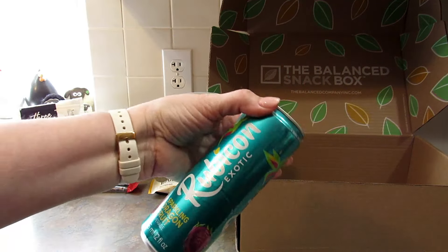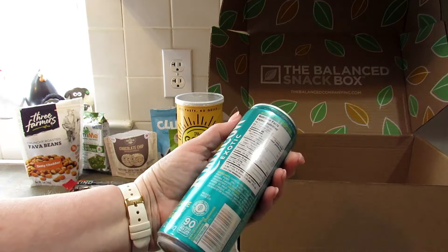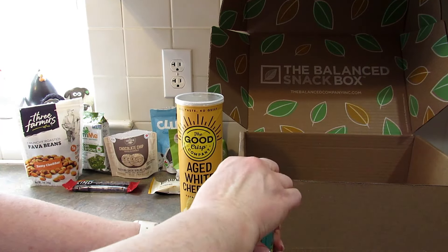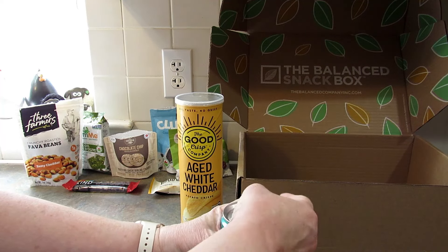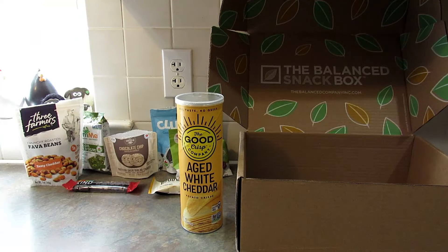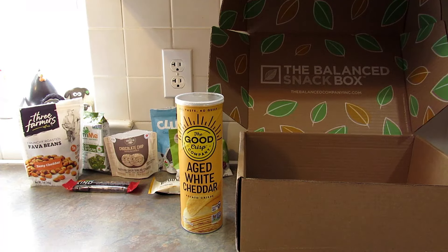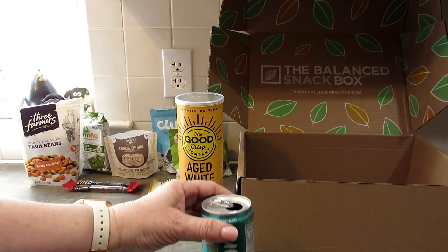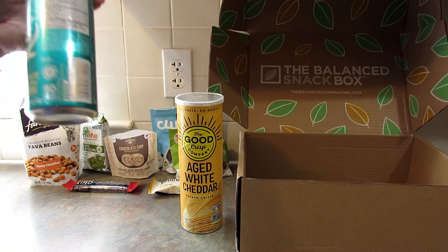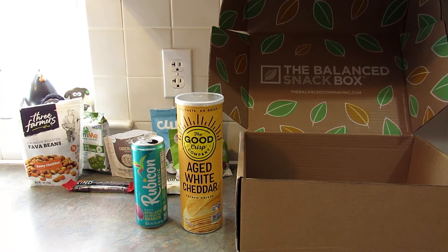The last item in the box is by Rubicon Exotic — Sparkling Dragon Fruit Beverage. I'm going to open this up and try it. You can see what color it is — it's kind of pink. It's really good. I've never had actual dragon fruit — I need to try it sometime. That's tasty. I don't generally like flavored sparkling water, but this one's really good. Maybe I just like dragon fruit.